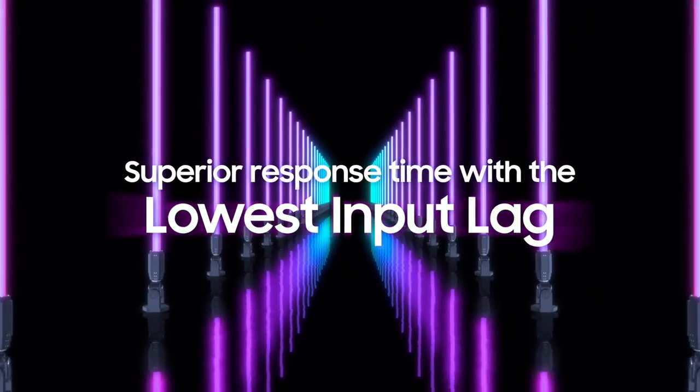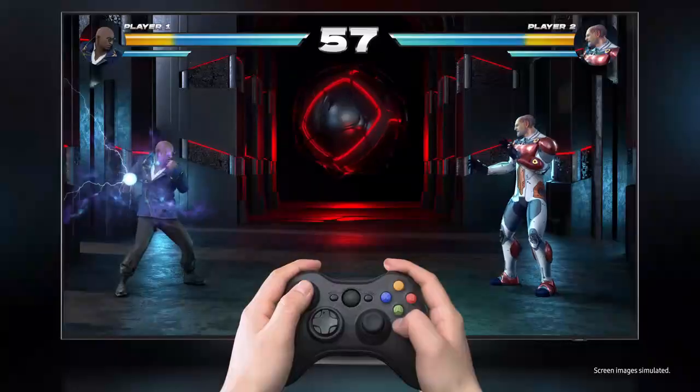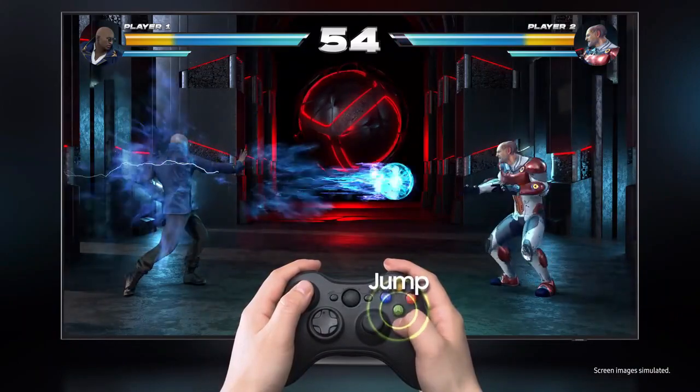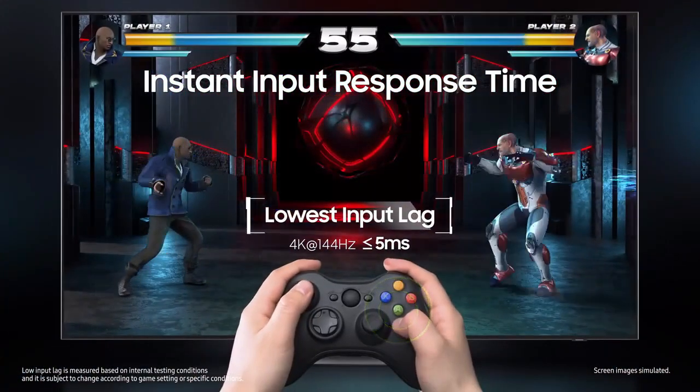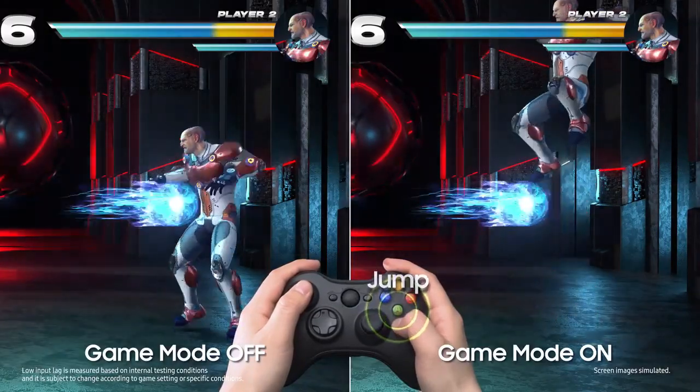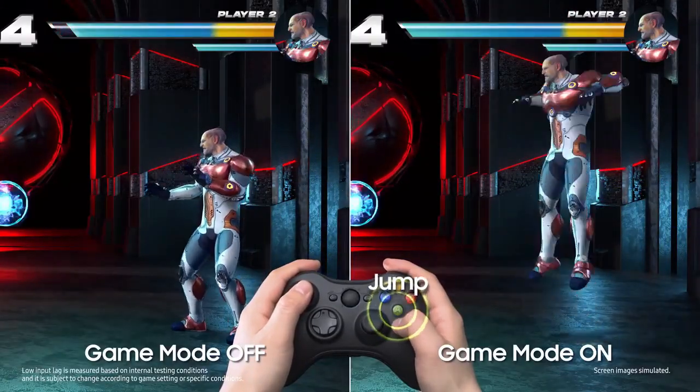Micro Dimming Contrast Enhancer, HDR10 Plus. Picture engine: Neural Quantum Processor 4K. Motion technology: Motion Accelerator Turbo Plus. Anti-reflection. Refresh rate: 120Hz. 1 Billion colors. Auto HDR Remastering.